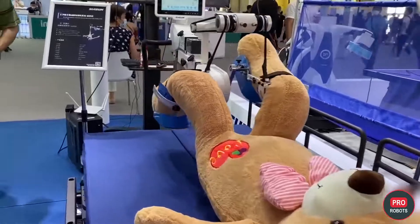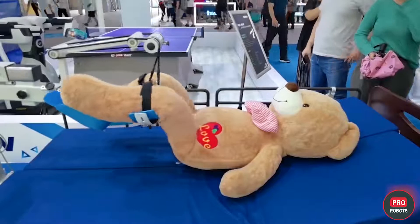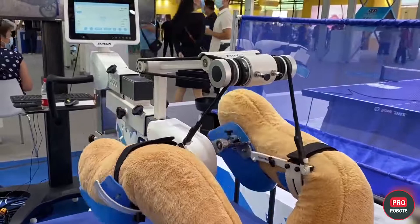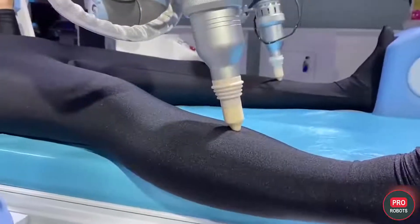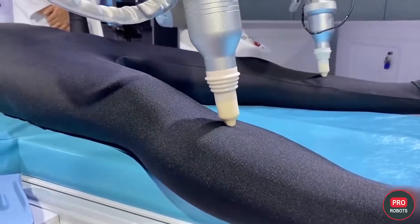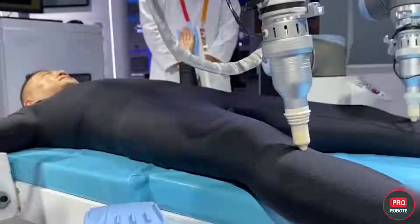Zinsong brought to the exhibition smart robotic equipment for rehabilitation. The company demonstrated the capabilities of smart beds and exoskeletons on a teddy bear. There was also a massage robot that showed its capabilities on a person, though it was not entirely clear if the test subject experienced relaxation or horror.